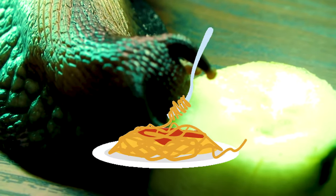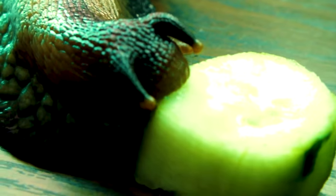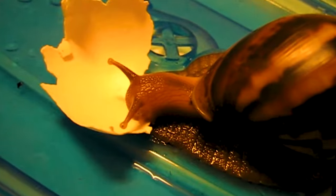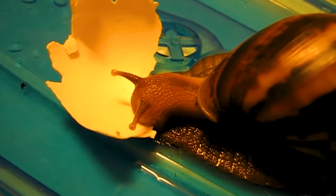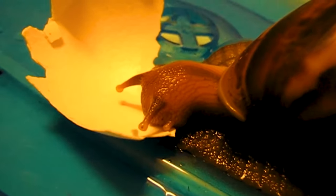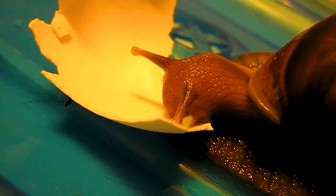Never feed your snails pasta, rice or anything salty. Make sure you throw away any uneaten food if it starts to go off. It is important that giant African land snails consume calcium to maintain their shell. This can be provided by a cuttlefish bone, natural chalk, crushed eggshells or a calcium supplement, which is sprinkled onto their food.